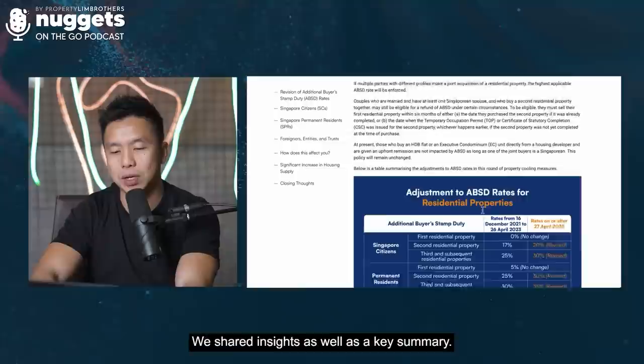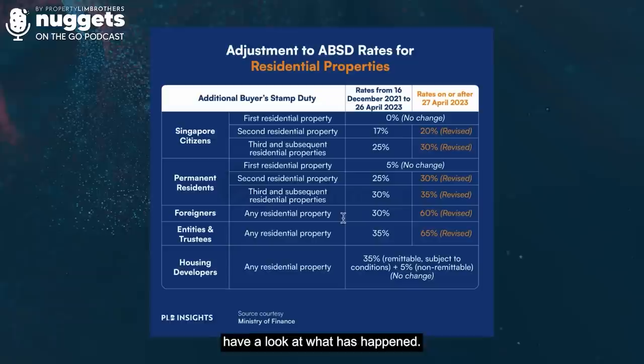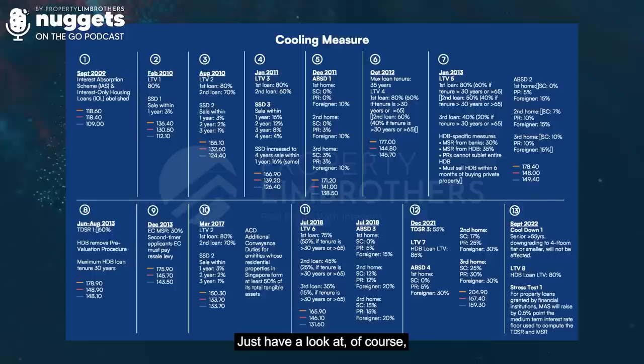Let's have a look at what has happened. This is nothing new in the sense that we already had so many different rounds of cooling measures. Just have a look at all the past history of cooling measures based on this particular table and chart that we have.